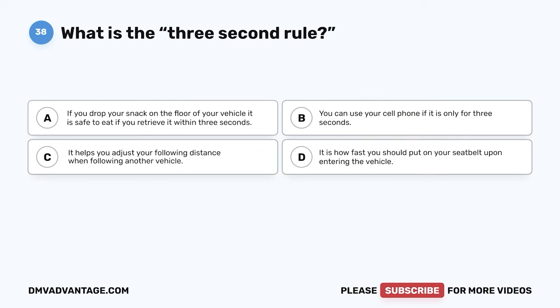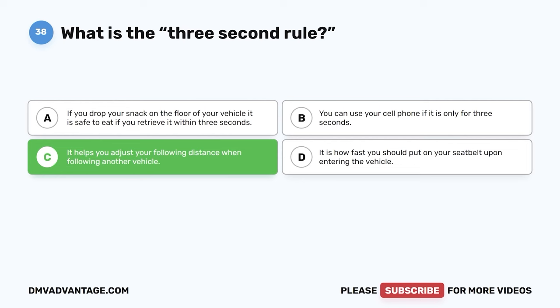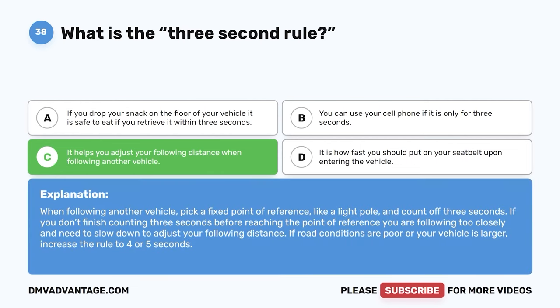Question 38. What is the three-second rule? The correct answer is C: it helps you adjust your following distance when following another vehicle. When following another vehicle, pick a fixed point of reference like a light pole and count off three seconds. If you don't finish counting three seconds before reaching that point, you are following too closely and need to slow down. If road conditions are poor or your vehicle is larger, increase the rule to four or five seconds.